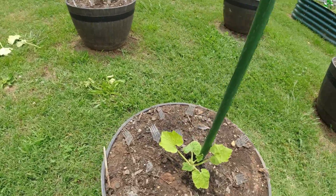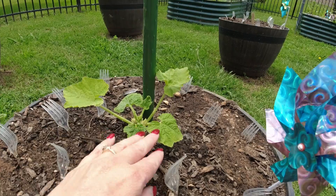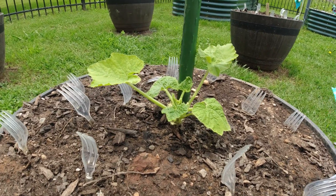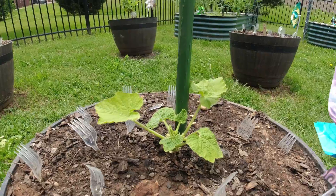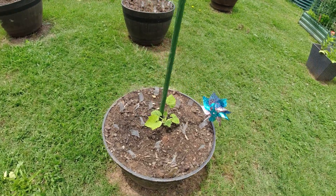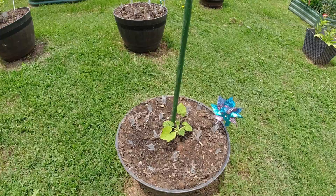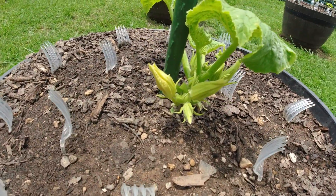This little zucchini plant is doing okay — it's gotten a little bigger but not much, so I'm not really sure what the deal is. I may have to just replant a zucchini plant here; they grow so fast that's not that big of a deal. I have had questions about the forks in my soil — those are there because I have a cat, and it has worked wonderfully to keep the cat out of the dirt. Last year I had all kinds of issues with him trying to use it as his litter box.